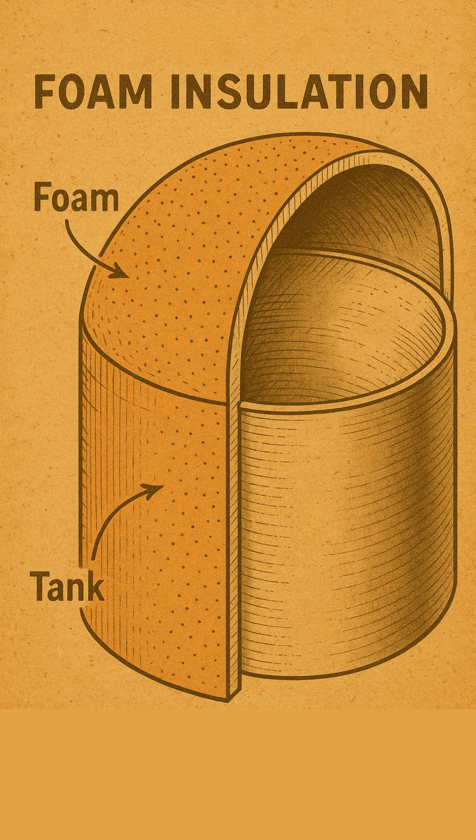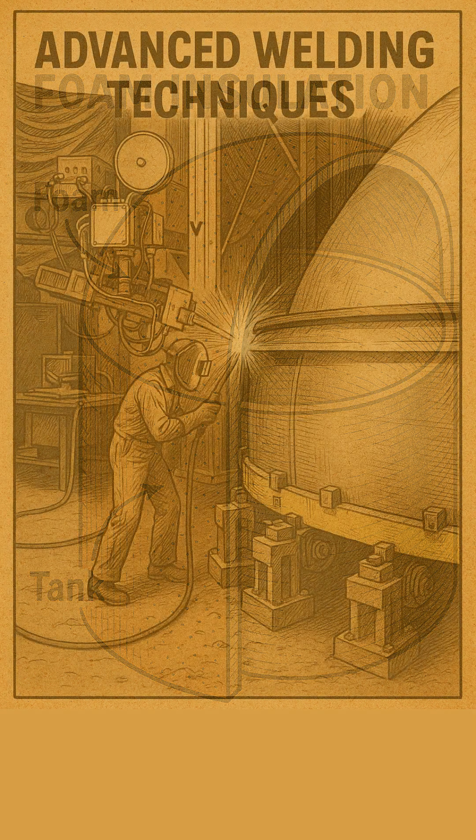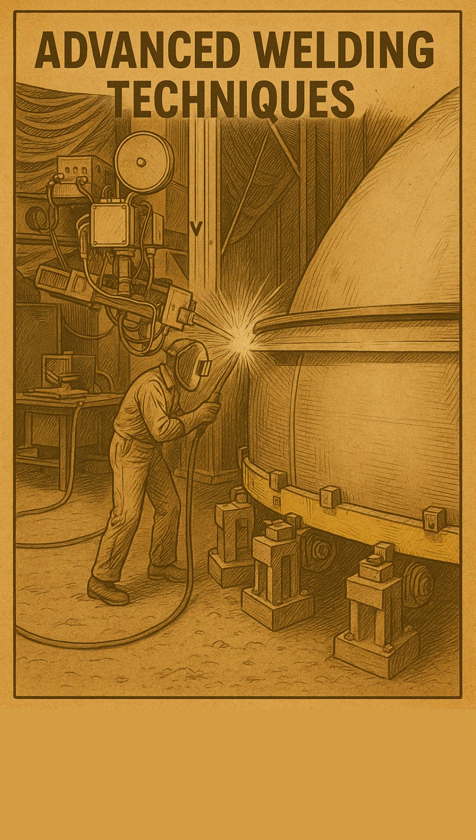This layered foam created a highly effective thermal barrier against the searing heat of launch and atmospheric friction. While multi-layer insulation (MLI) was used on other spacecraft and upper stages, the primary launch tanks used this specialized foam. Welding these thick aluminum sections precisely without introducing flaws was a monumental task, and specialized techniques like gas metal arc welding and gas tungsten arc welding were meticulously perfected to ensure their absolute integrity.